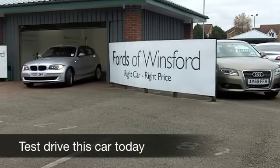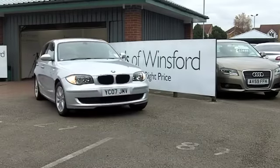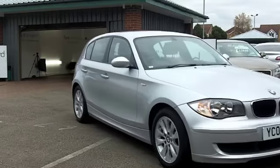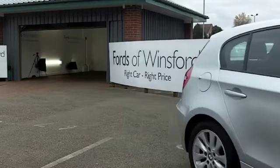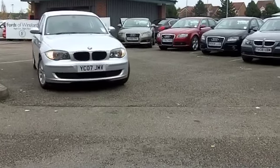One of the great joys about owning a BMW 1 Series is the classy image, but another one really is the way it drives. These are really engaging cars to drive.